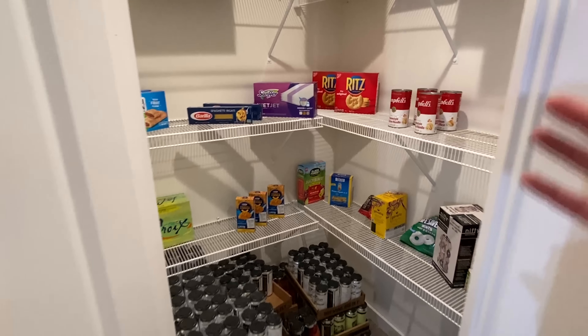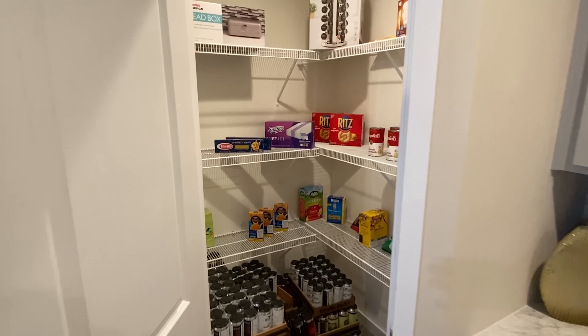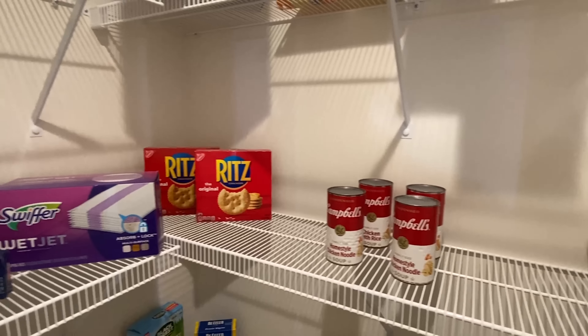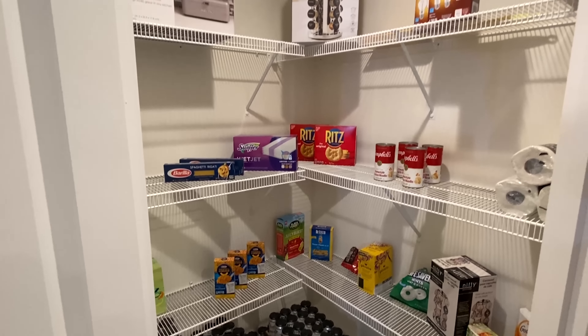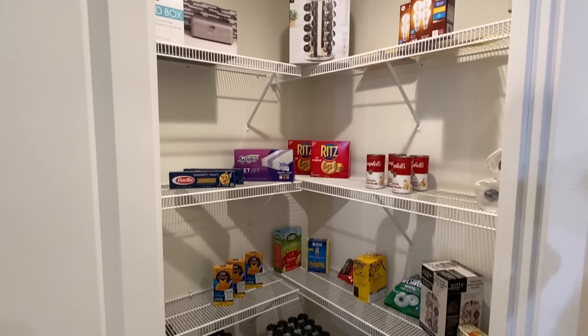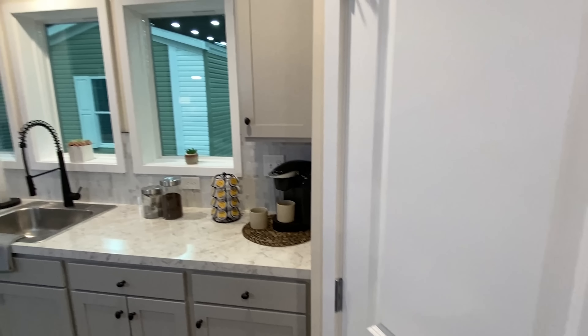I haven't been in here before, but I remember touring their homes at their plant and I knew they set their pantries up really nice. Of course, they've got the Ritz Crackers in here — I mean, it's only right! This is definitely a walk-in pantry with lots of room. You can't go wrong with a beautiful pantry — you've gotta have it.